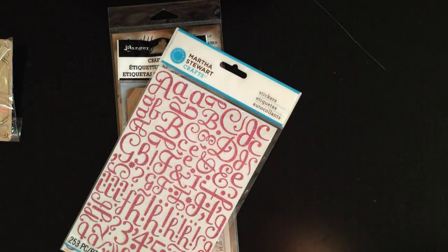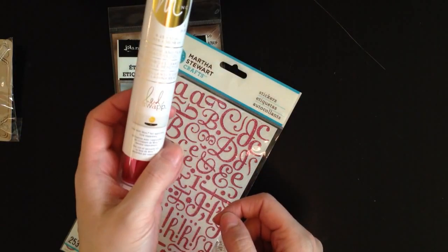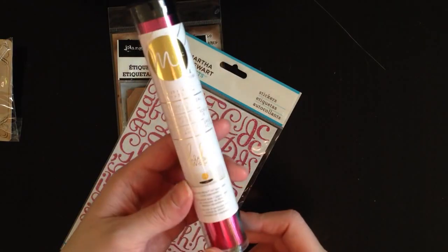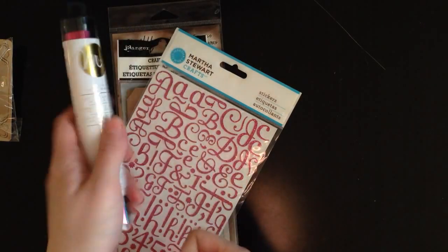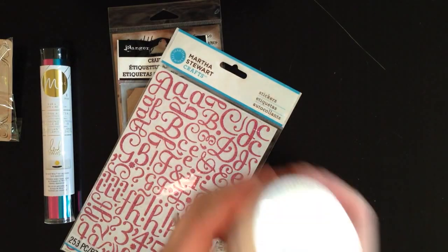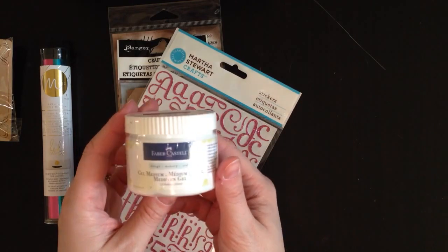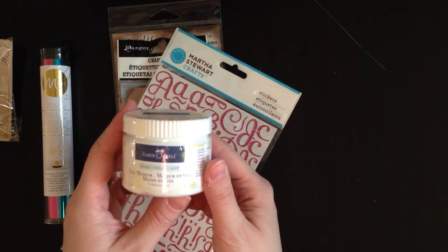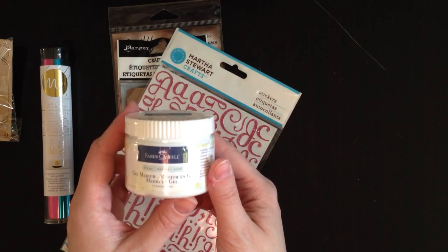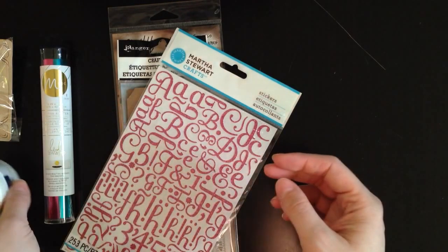All the Heidi Swap mink stuff was on clearance. I don't have a mink, but I was wondering if maybe this stuff would work with the deco foil. So I did pick up the teal and pink for $2.99. A ton of the Fabric Estelle stuff was being cleared out, so I picked up a tub of gel medium because I'm running out.